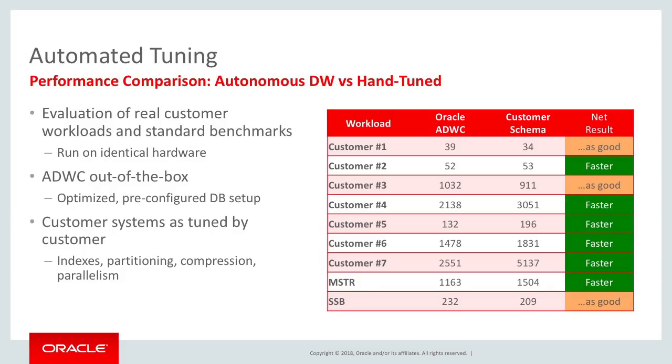We said, okay, we're going to look at the customer tuning strategies, and then we're just going to load the data into Autonomous Data Warehouse Cloud with no tuning required, and we're going to compare the performance.